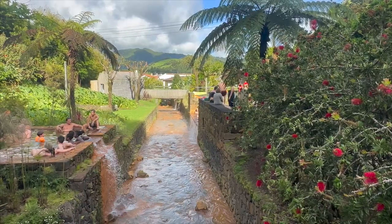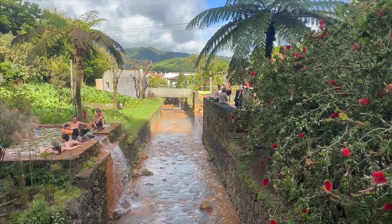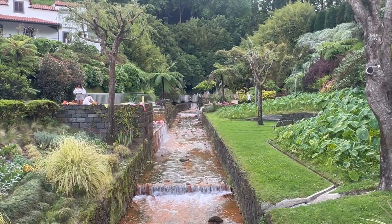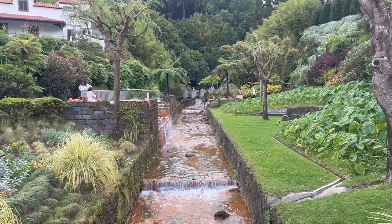The water in four of the pools here is about 102 degrees. The cooler pool is 83. It is crowded, so it's more like a communal bath. The constant flow of the water cleans the pools naturally and there are shower facilities to use on the way out.